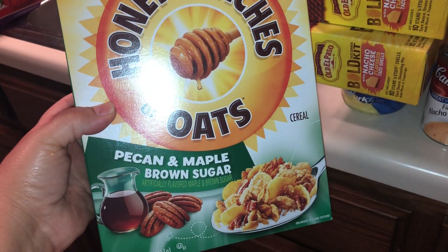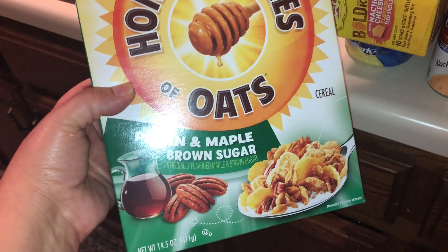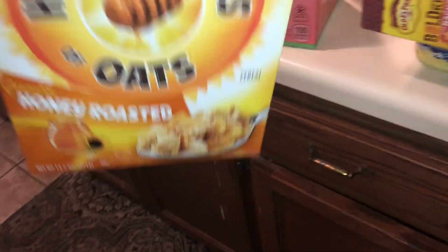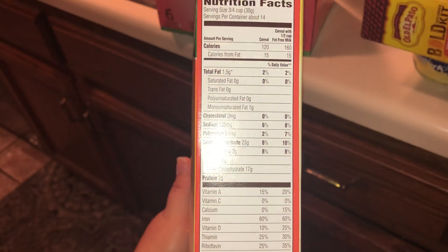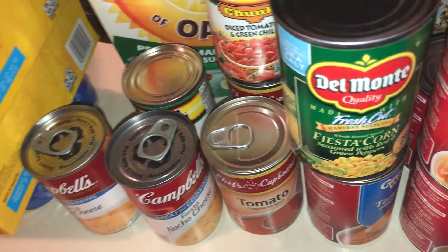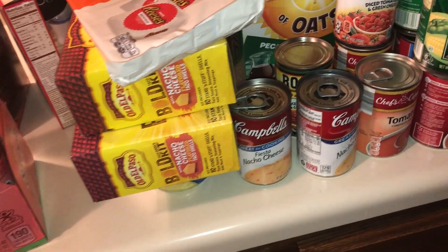I picked up two Honey Bunches of Oats — I already opened one up earlier. One is maple pecan and maple brown sugar, which I love. And I got the honey roasted flavor. This is a really great cereal if you're watching your calories — three-quarters of a cup with milk is 160 calories and 25 carbs. I like to add cinnamon to mine, which gives it a really great flavor.